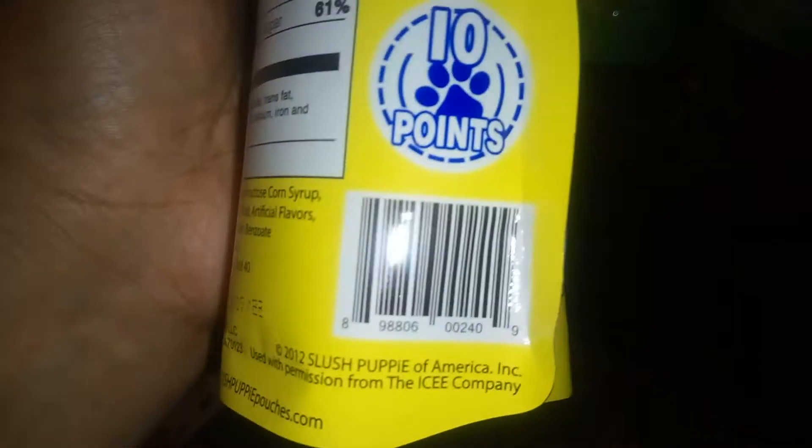Here's number two, and here's the barcode to the Slush Puppies.